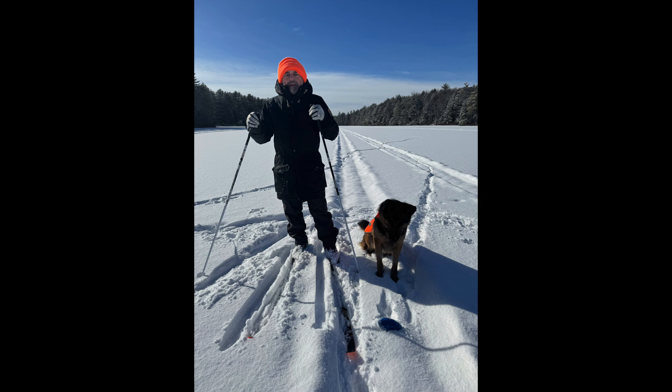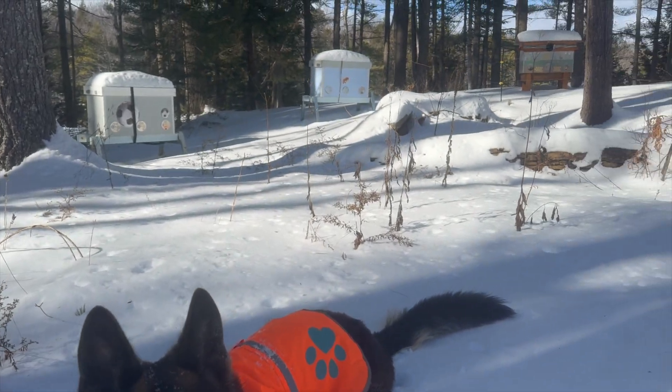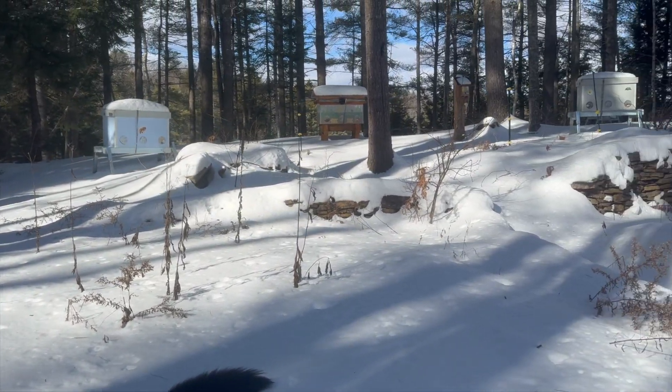Hi, it's me, Boris the Bee Guy. It's mid-February here in Maine and I'm skiing here on a frozen lake right next to my apiary, where I use stationary horizontal beehives and my bees are now wintering and doing well.